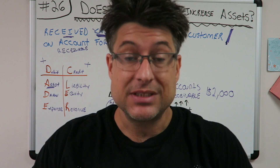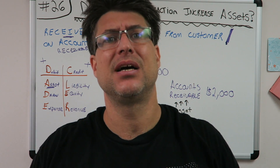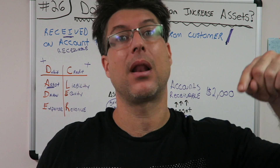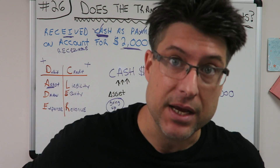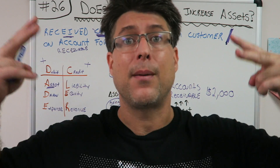Thank you very much for watching this. If you liked it, please subscribe for more because I'm doing lots of these Accounting for Beginners. I've become the accounting man on YouTube. Peace.